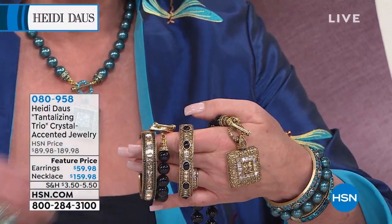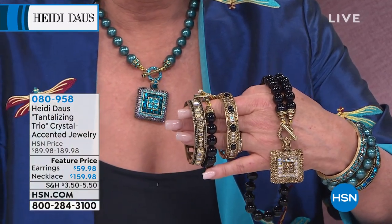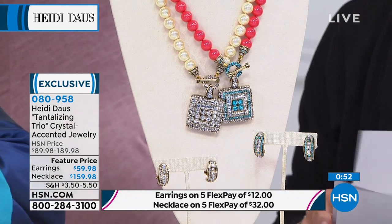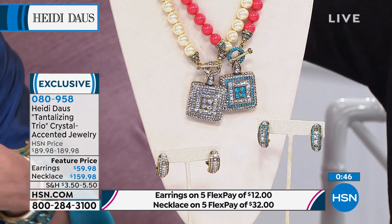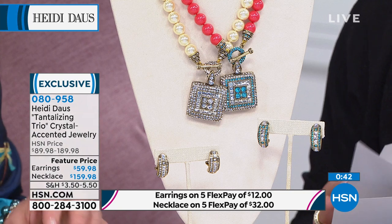You can wear something different every day and look different because of these accessories — they're all interchangeable, you can mix them around. Wear one just during the day with your watch, or wear it by yourself going to the office, or pile it up if you're going to a nicer event.